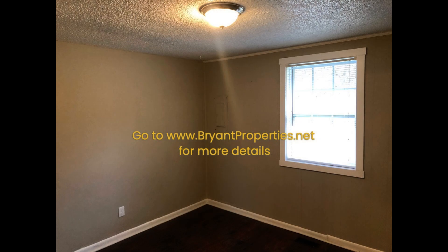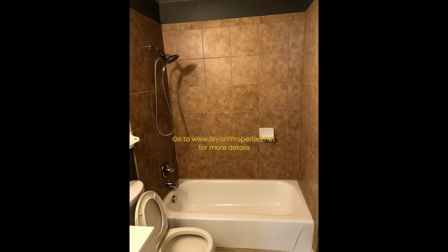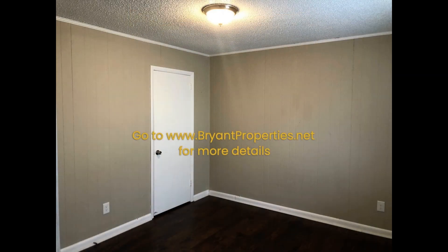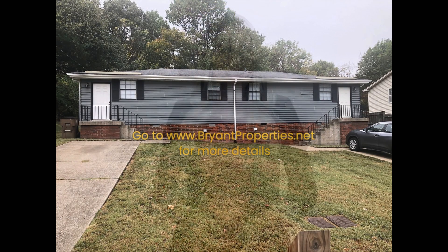If you are interested in this Nashville, Tennessee rental property or want to know what other rentals are available in the area, contact us today. We are ready to help you find your next home. Give us a call now and book a showing. Our number and website is in the description below.